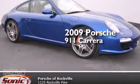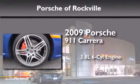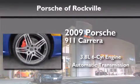This is a 2009 Porsche 911 Carrera. It features a 3.8-liter, six-cylinder engine and an automatic transmission.